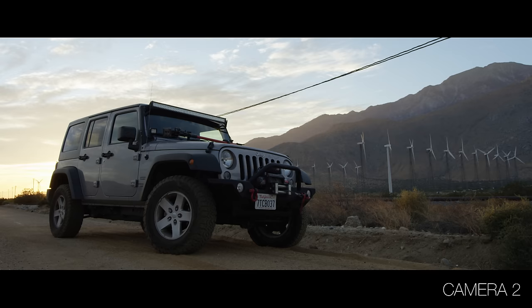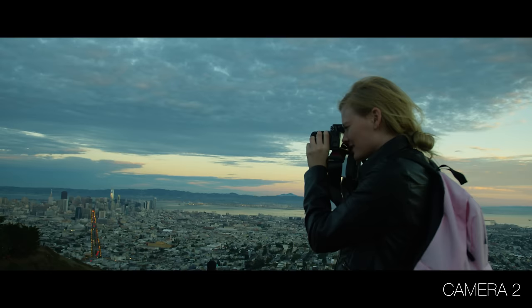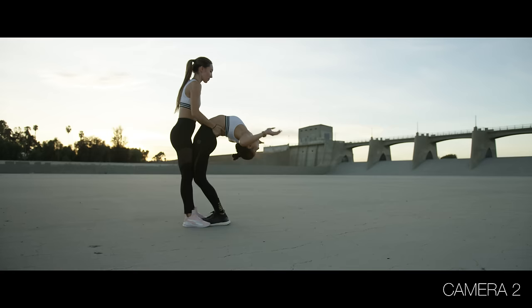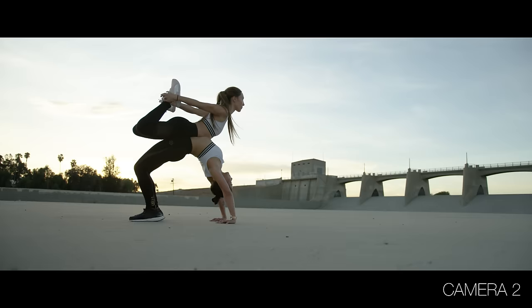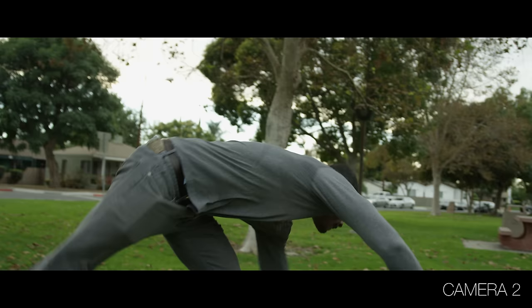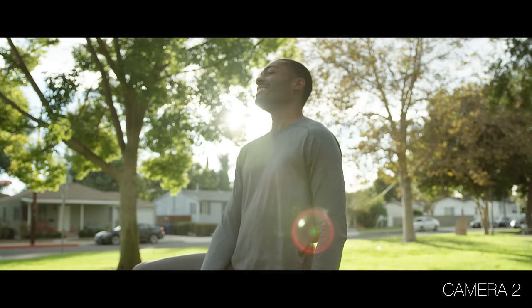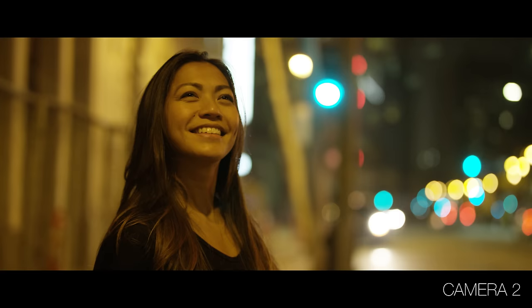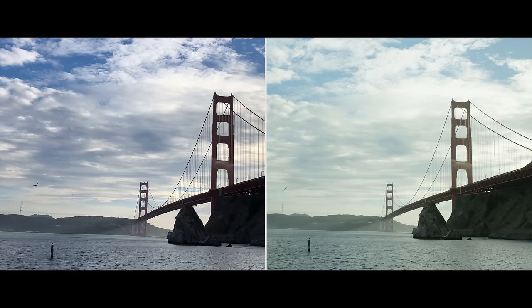Here's the same exact sequence from the other camera. Let me know in the comments which shot gave it away. And the answer is: first time around was the iPhone X, second time around was the RED. So I don't know about you, but wow.